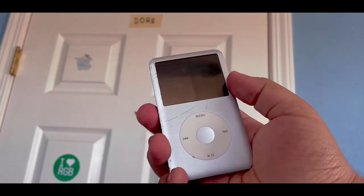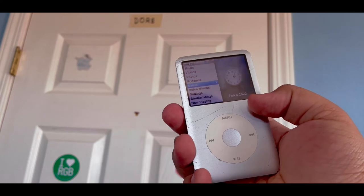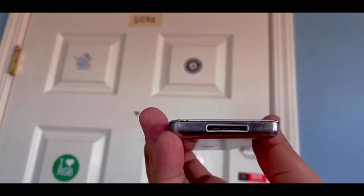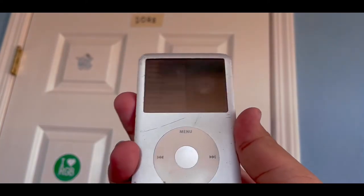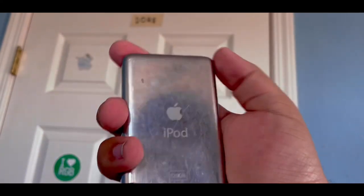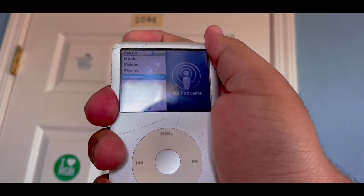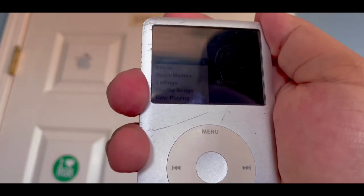In the end, this really is a good music player, even today, and I highly suggest if you do have an old one, you can just play around with it. I wouldn't recommend using it everywhere because it does have the 30-pin connector. It's really, really good, specifically for the one I have. I have over 2,000 songs on here, and some of them are mine, but some of them are actually my brother's or my sister's.